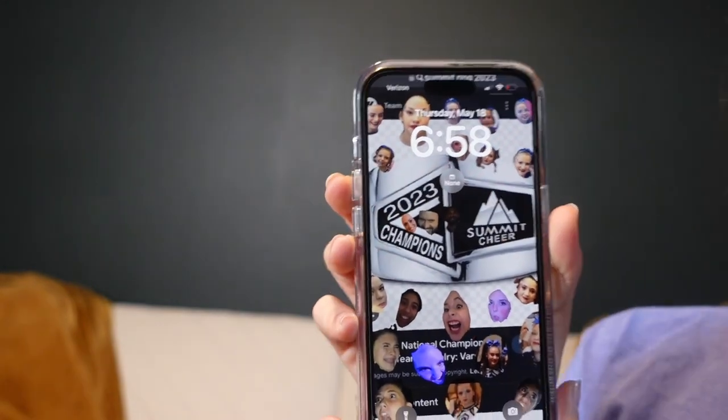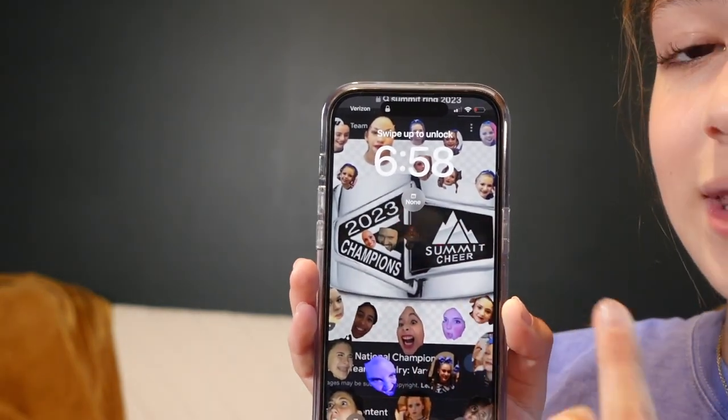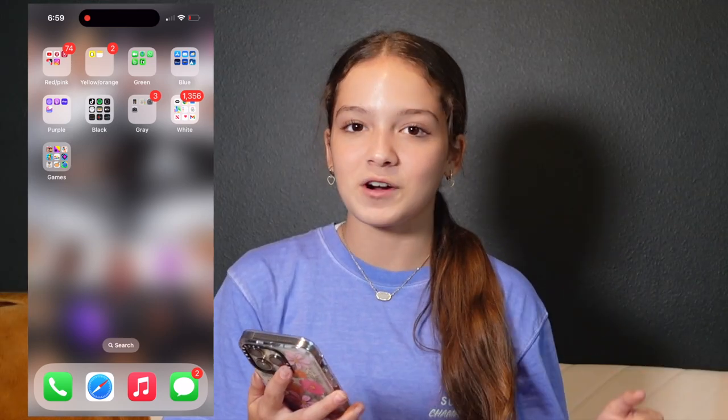The screen recording doesn't want to work when I turn on my phone because it'll turn off and stop, so I'm just going to show you guys from here. Here's my lock screen — it's a bit old, from before we went to Summit. It's a picture cut-out of all our faces, our coaches, and a Summit ring for good luck. I also have a calendar widget there because I'm very forgetful.